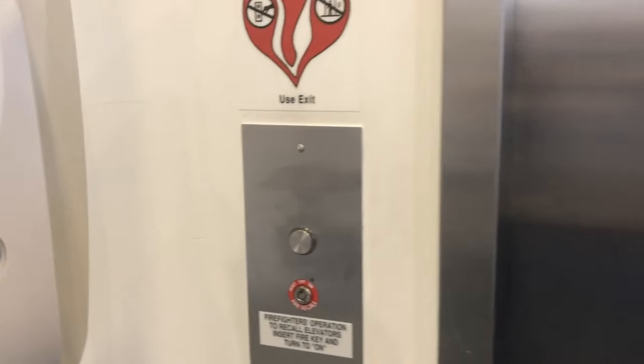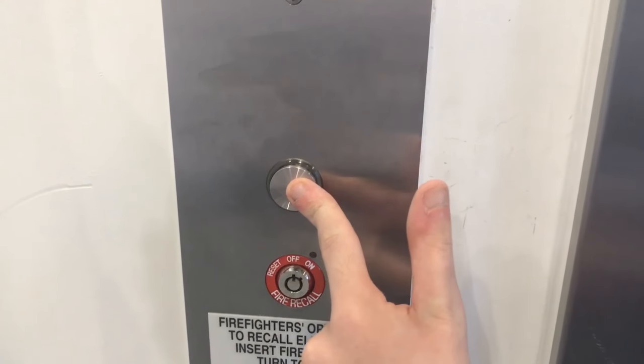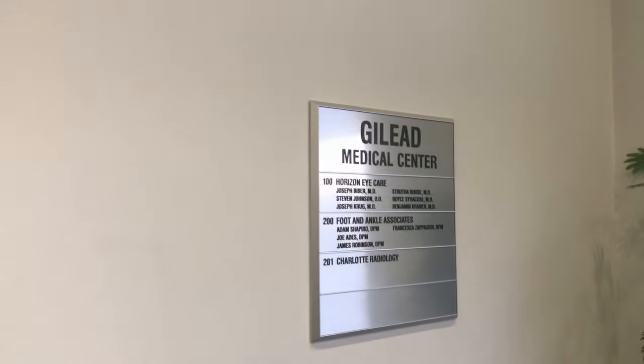This is the elevator at the Gilead Medical Plaza — I think that's actually the name of this building. Yeah, this is where Horizon Eye Care is in Huntersville. It's an Otis Series 5.